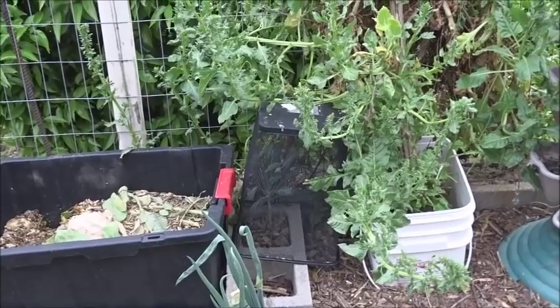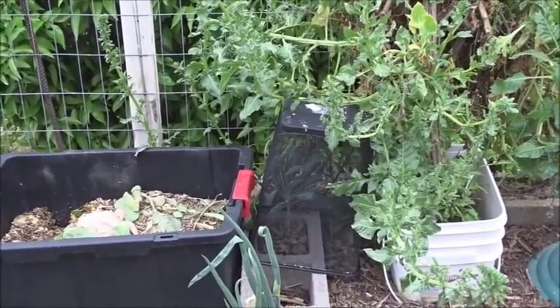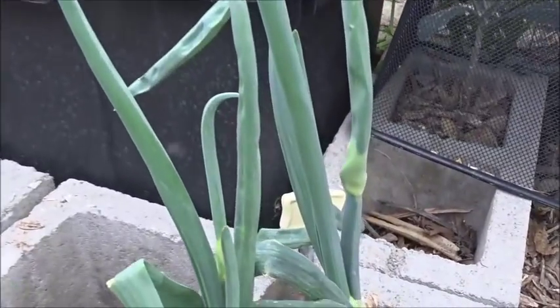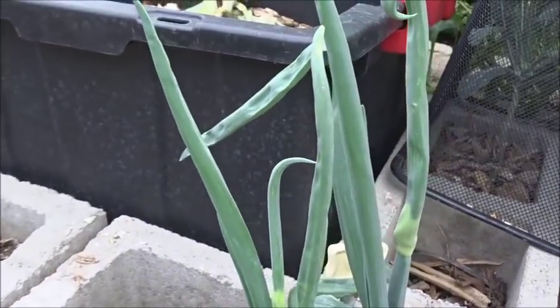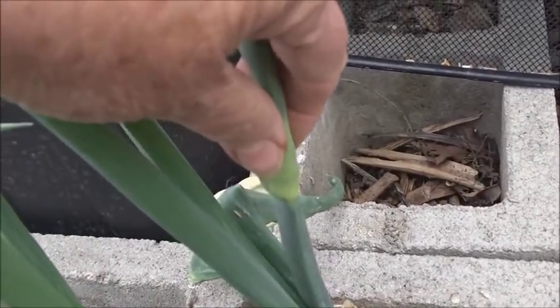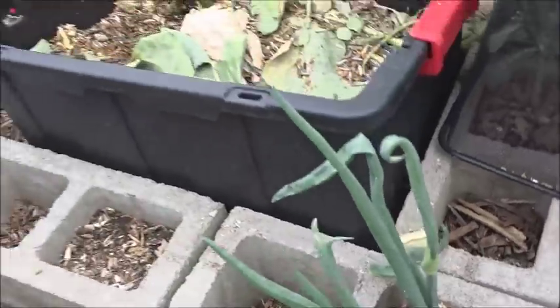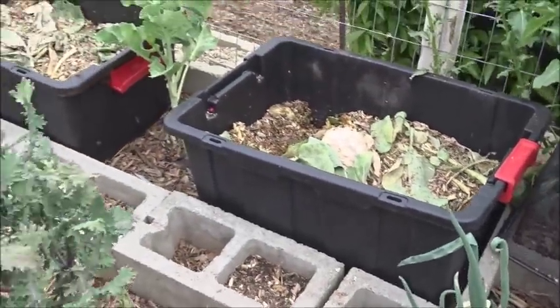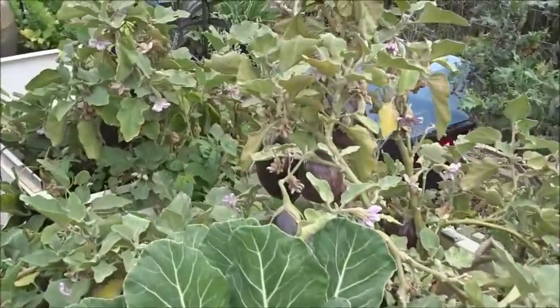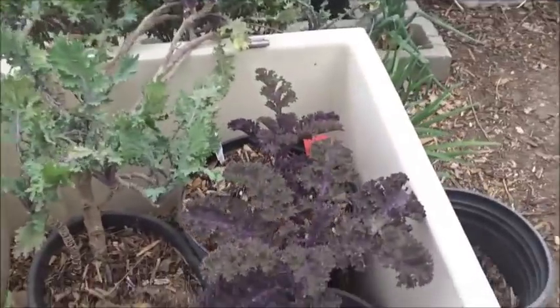I do have a kale down there I had to cover with one of those trash bins because the rabbits were chewing on it — it's getting there and I'll be uncovering it soon. The walking onion is walking here too — see that little lump? That's a baby walking onion, and here's another one starting. I'll be spreading those around as the babies come, putting them in more places.